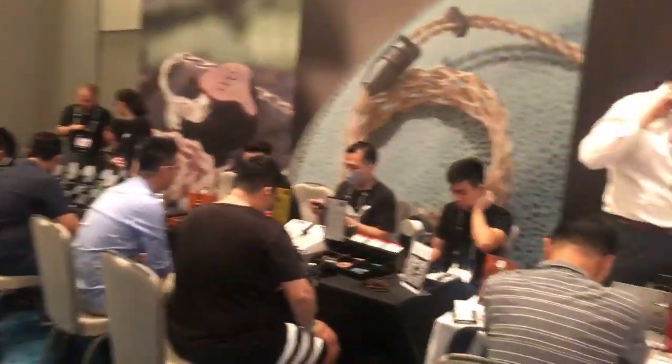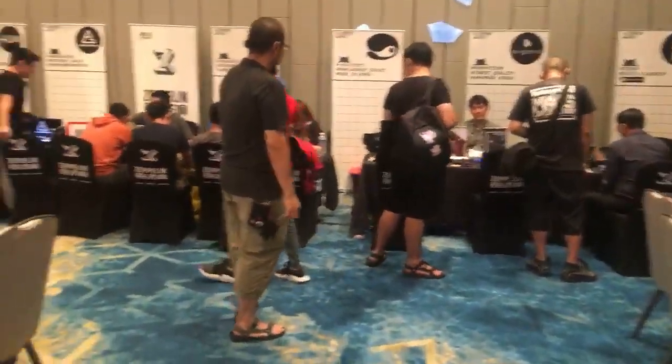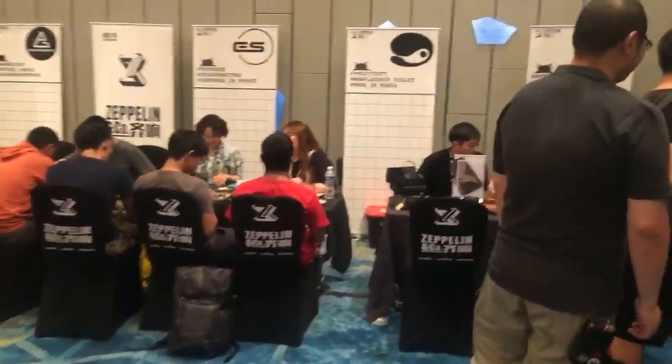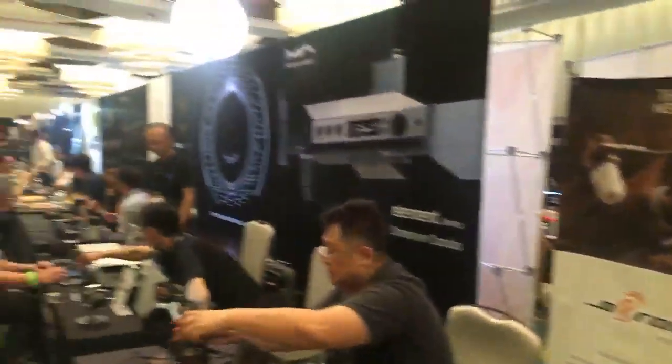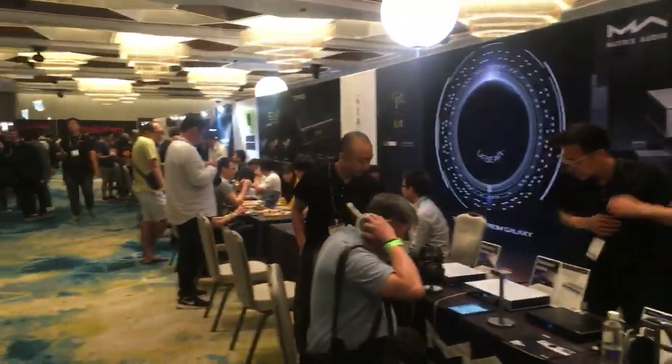For all of you who just joined the stream, welcome. I'm at CanJam 2019. Chinese brands are over-represented here — we have a lot of brands from China. Great brands. This entire row here, I believe most of them are China-based.